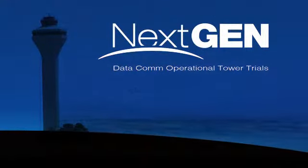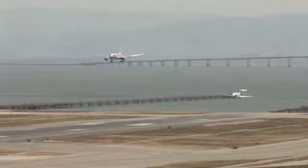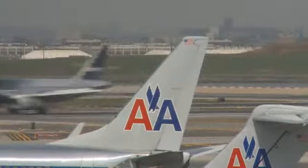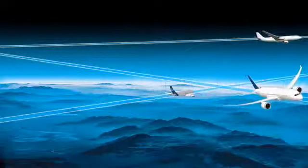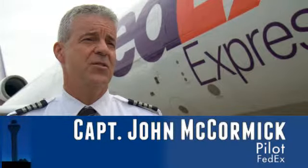For decades, air traffic controllers have been issuing clearances to departing aircraft by voice. As the airspace around our nation's airports has gotten more complex, so have those clearances. And the radio frequencies used to deliver those clearances have, at times, become crowded. To the pilot and the controller, frequency congestion is sometimes a real problem, and it's unpredictable.